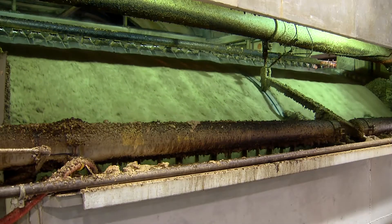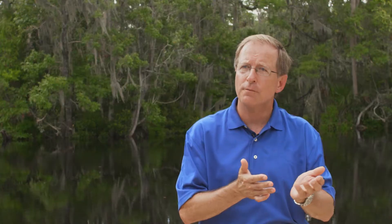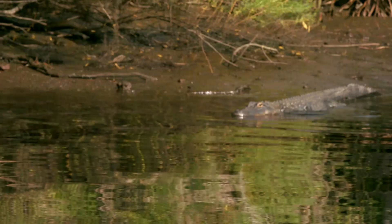On the heels of that project, we're going to do our number one brown stock washing modernization, where we'll be adding two additional brown stock washers. This will reduce our effluent color, it will reduce our energy usage, and it will reduce our effluent quantity.